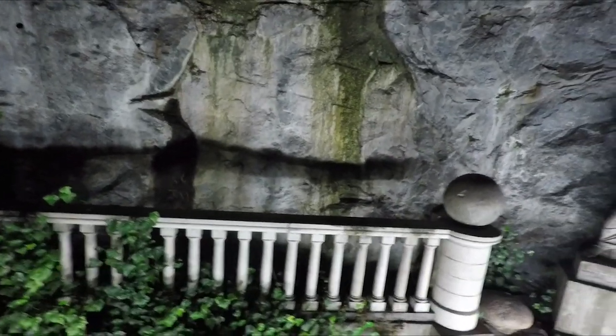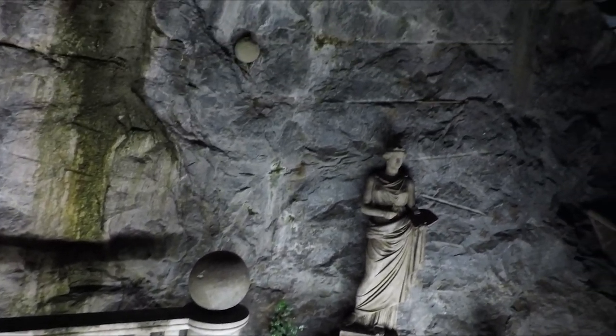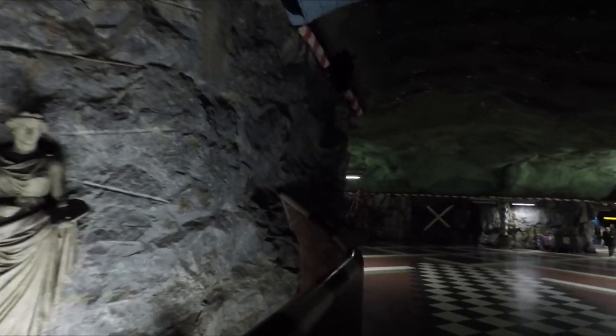The underground here in Stockholm is known as the world's largest art gallery because all of the stations are painted decoratively in various different kinds of art. I'm walking through a section now - take a look at this. This is an underground station decked out in a Roman theme. It looks like an underground cave network rather than an underground station.